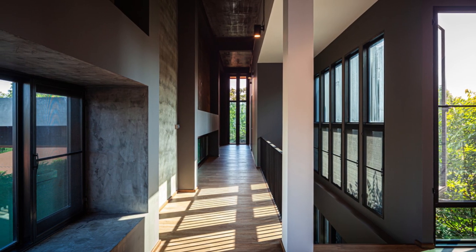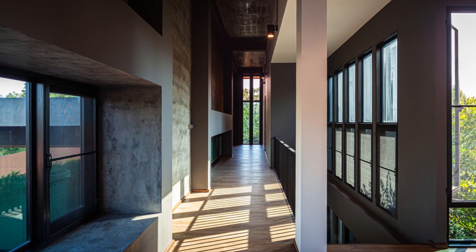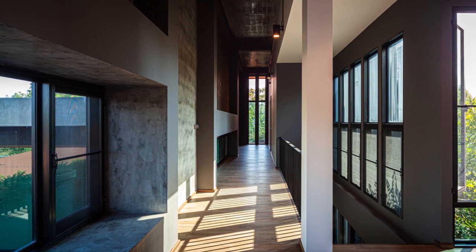The tube space is the main corridor of the second floor and could also be used as a recreation space in the house, such as a reading space or gallery space.